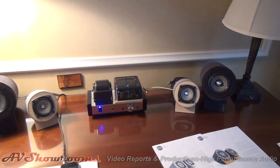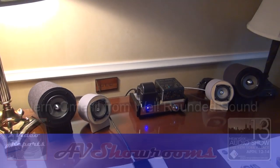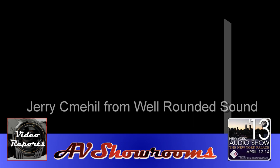That's great, really nice looking desktop setup. Well, you saw it here. It's Jack from Well Rounded Sound here in New York. Thank you very much, I appreciate it. We appreciate it. Thank you. Bye.